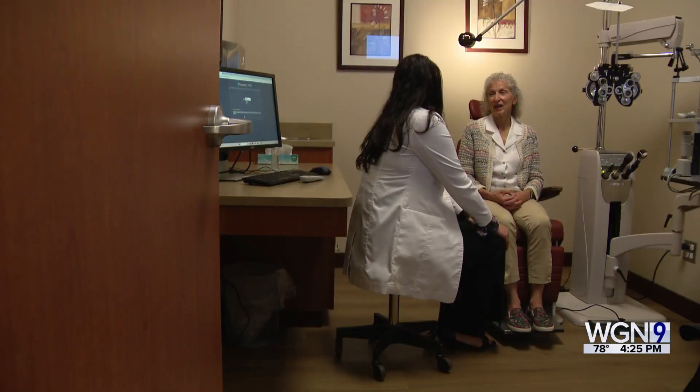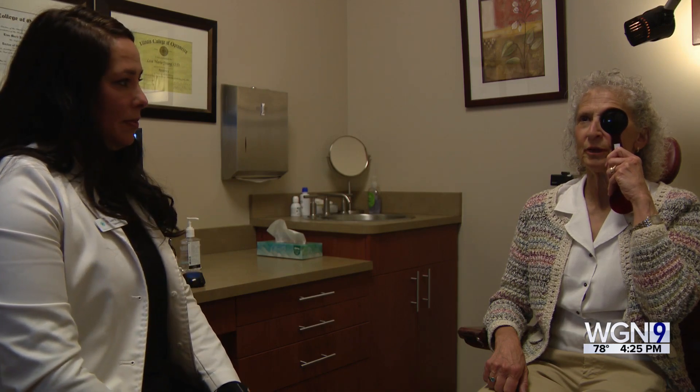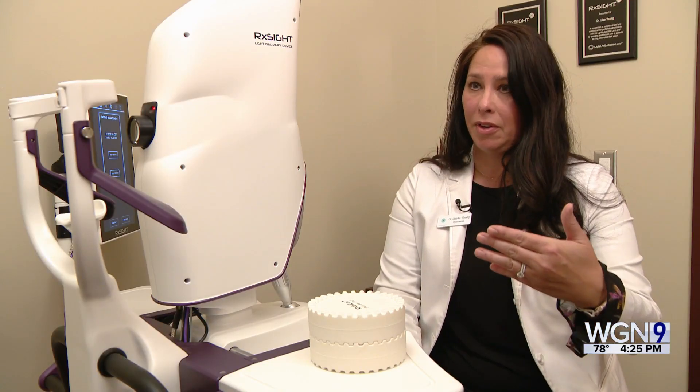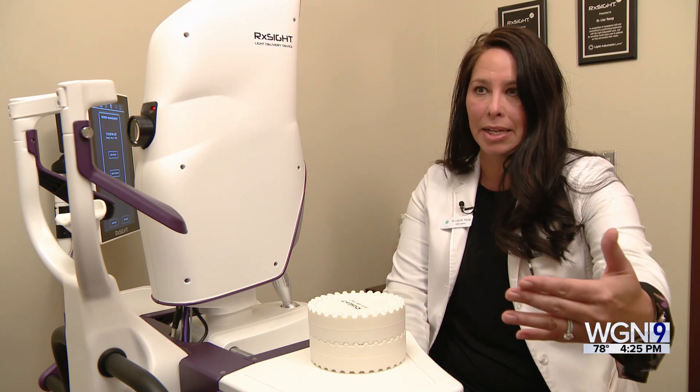The goals differ for each patient. We're talking about changing the vision prescription-wise. So if you want to read, do you like to read at 16 inches? Do you like to read at 12 inches? Is the computer or the dashboard most important to you at 18 inches?